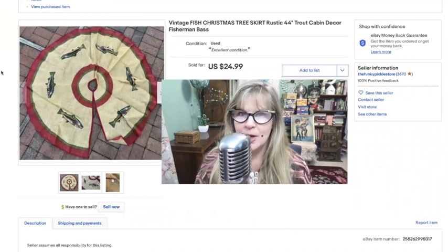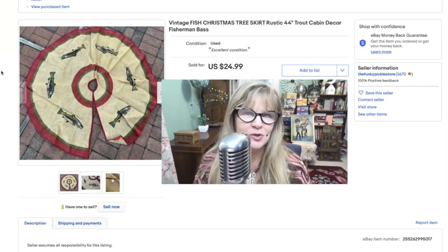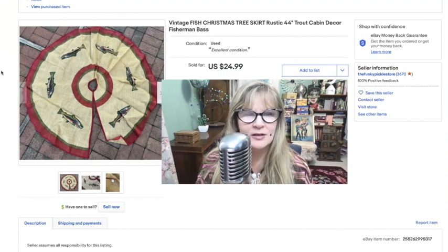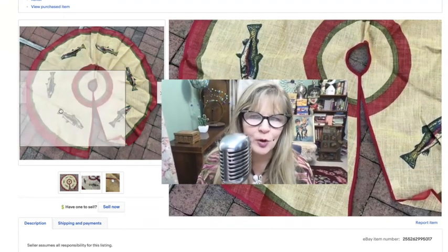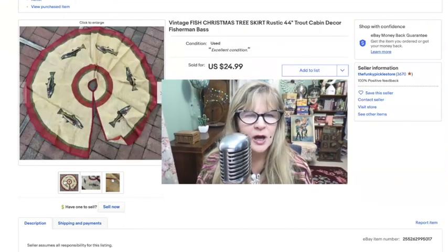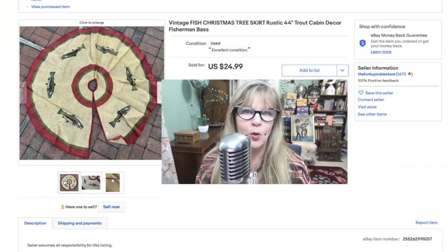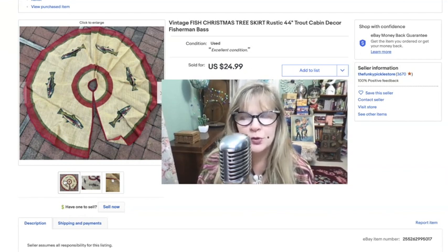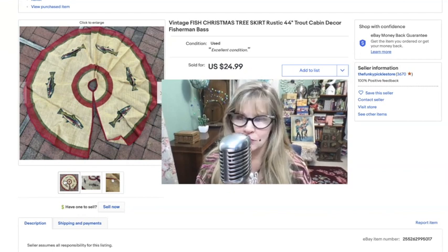Here's an item you don't see on eBay every day. What a strange item this is — it was a Christmas tree skirt, a pretty large one, and it has fish on it. I don't know if these are trout or bass, so I put both in my description. I thought this was pretty weird, but it was in fantastic condition, and a lot of times odd items do sell well on eBay. I picked this one up for $2 at a yard sale over the summer and did a buy-it-now for $25. Got it right away too.